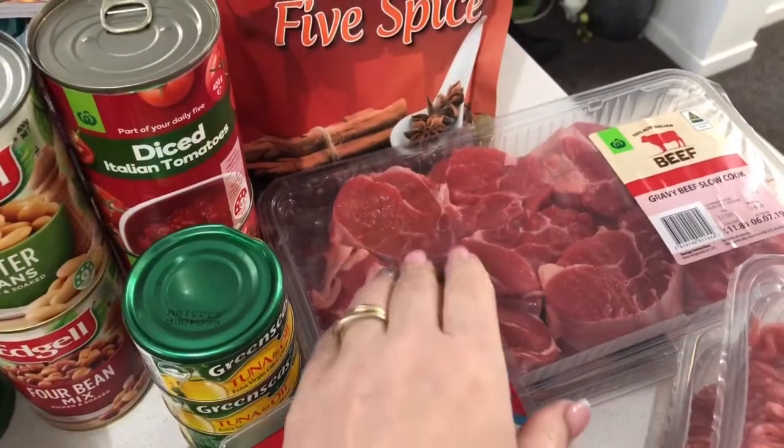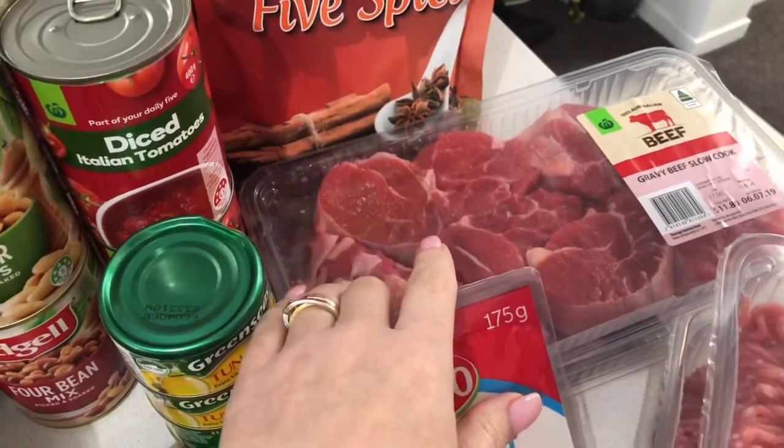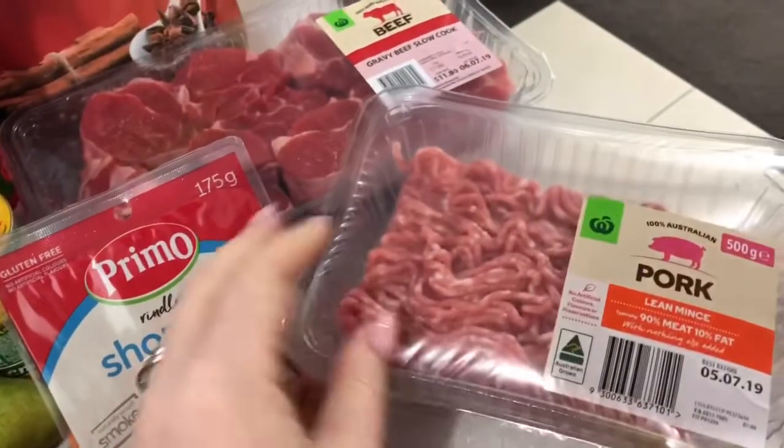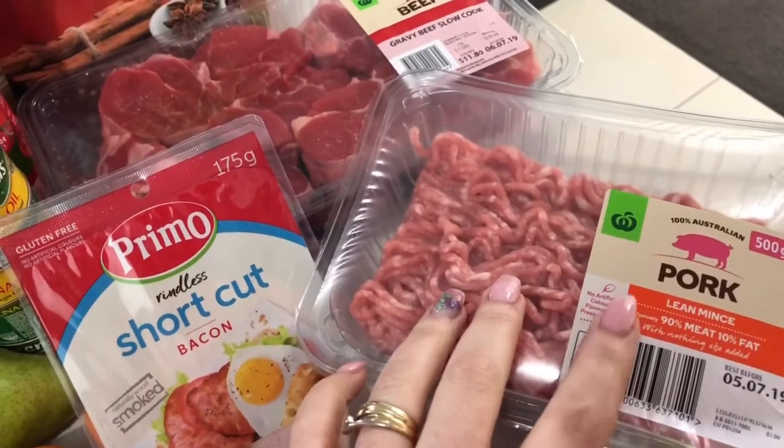I'm going to make a beef casserole this week so I've got a couple of packets of gravy beef, which I will trim down before we use. I got some short cut bacon which I normally get.